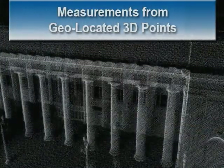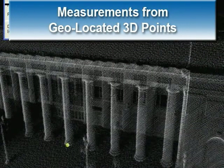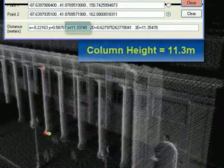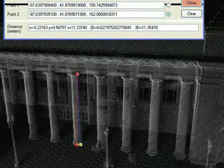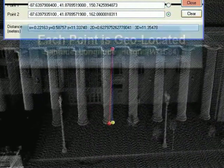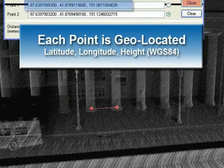We are going to pick a couple of data points to make some quick measurements. We'd like to find out how high the columns are at Chicago's Union Station — we find out that they are 11.3 meters high. In addition, every point is geolocated, so any point we pick we can find its latitude, longitude, and height above the ellipsoid.